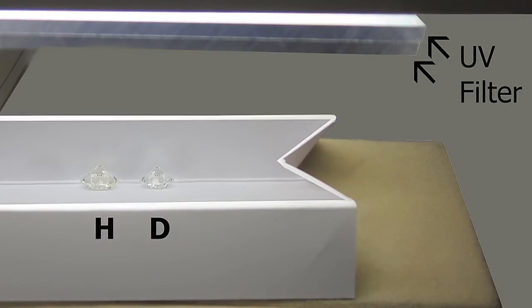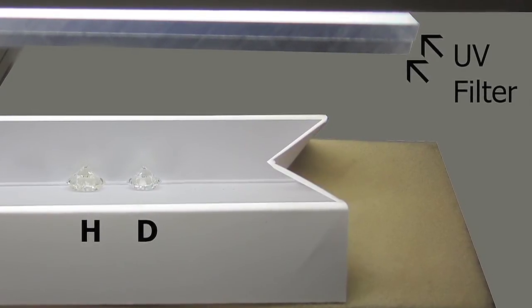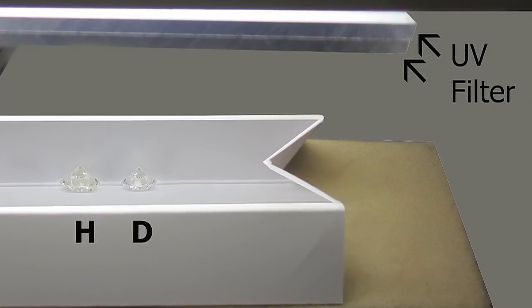The D is not fluorescing. But in a colour grading lab, when we screen out the UV light with this filter material, you can see why it was graded H compared to the D.